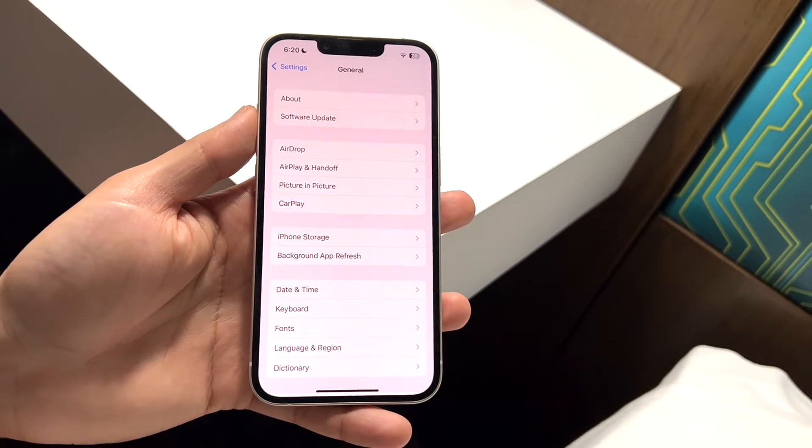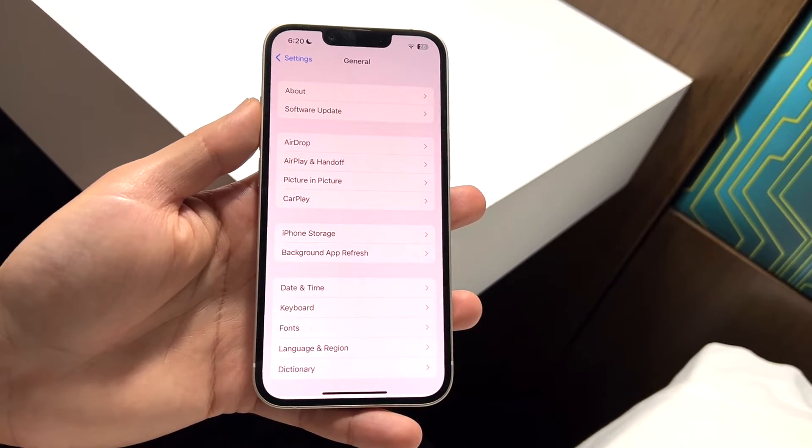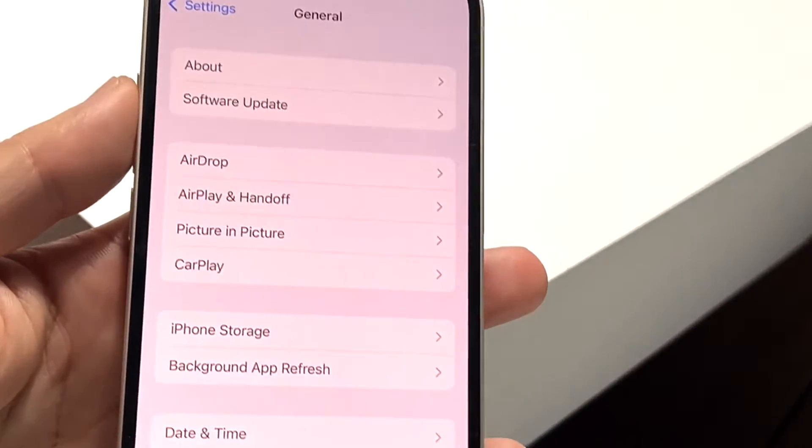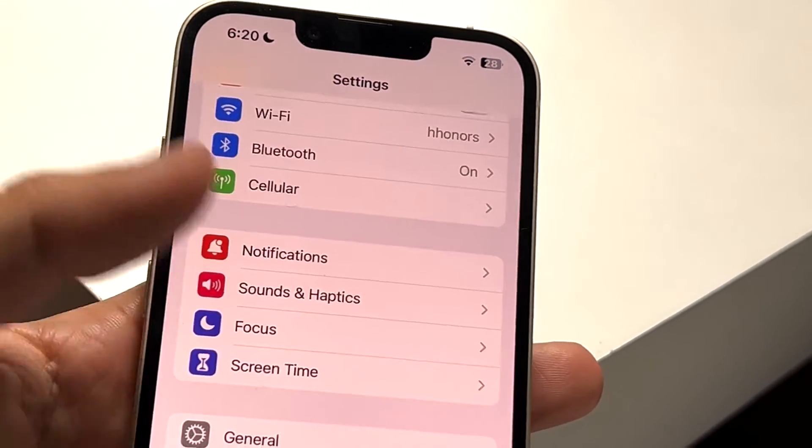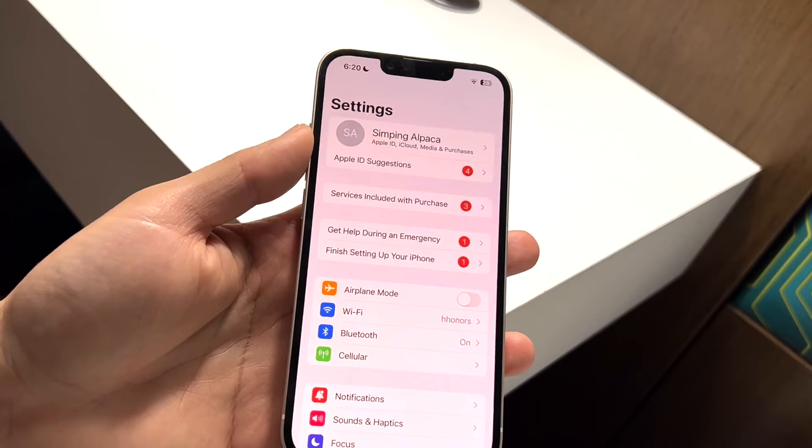If you're able to go ahead and update your phone, that is the first thing I would recommend doing — that's probably going to fix it for basically everyone. If you can just go ahead and update your phone, that's the first thing I'd recommend. Now let's say you can't do that, or you're already up to date.